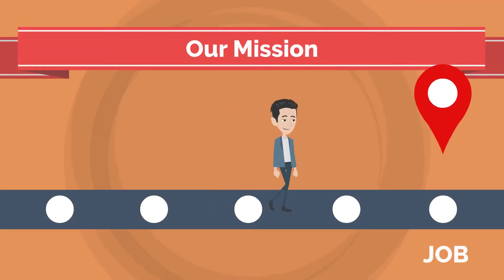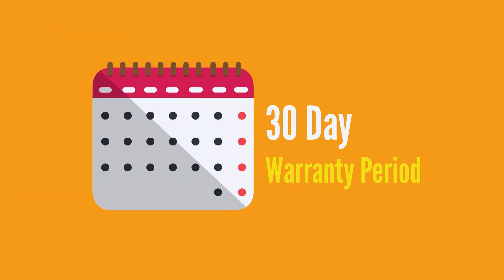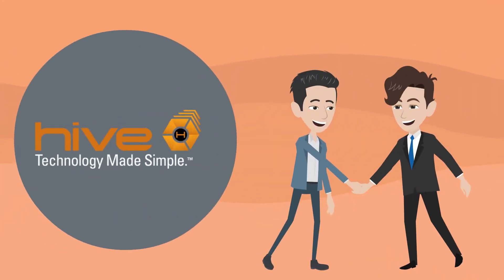At the very end of our job, a Hive team member will go over continued service programs to service your system after the 30-day warranty period ends. This allows you to have 24/7 around-the-clock service at your fingertips. Thanks again for being a valued customer of Hive.